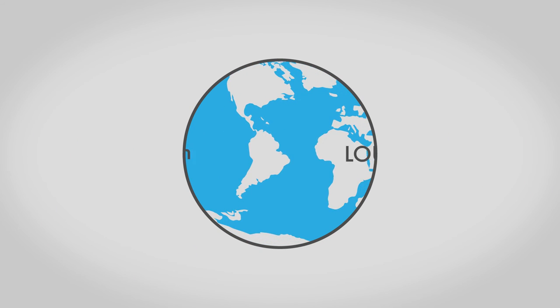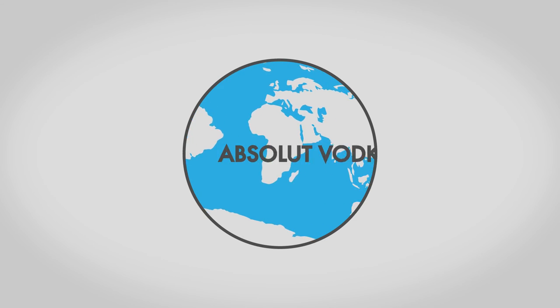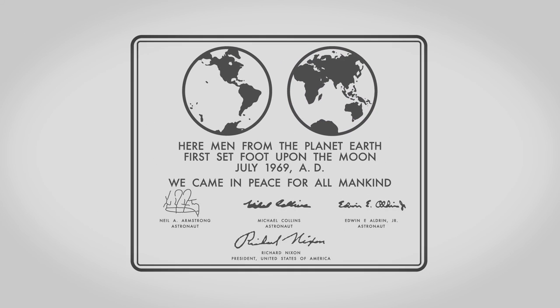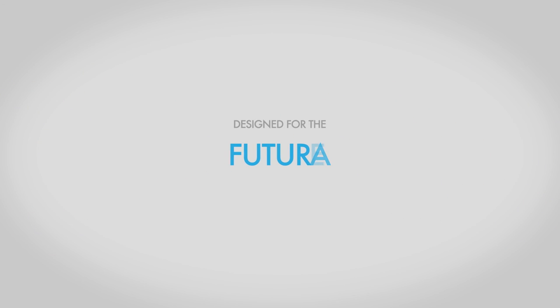Futura launched into global dominance with usage from Volkswagen to Louis Vuitton to Absolut Vodka and all the way to the moon landing site — Futura, designed for the future from the 1930s.